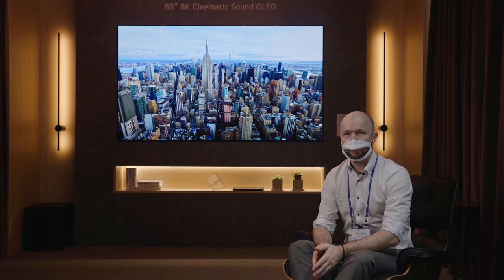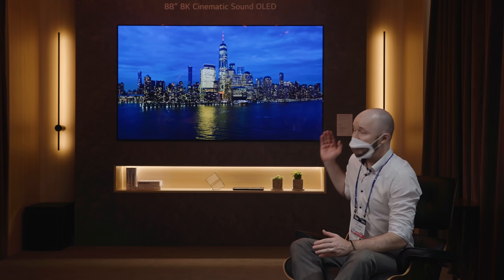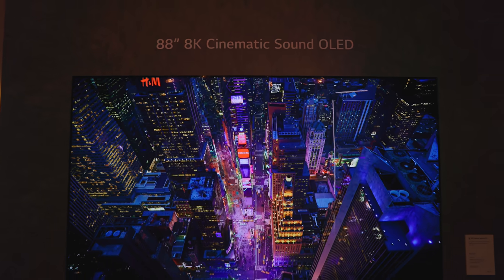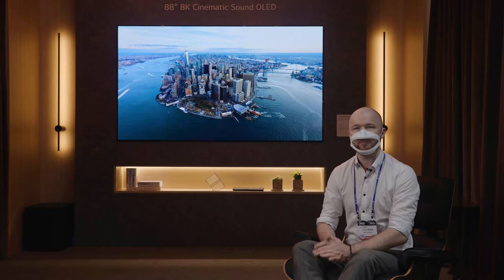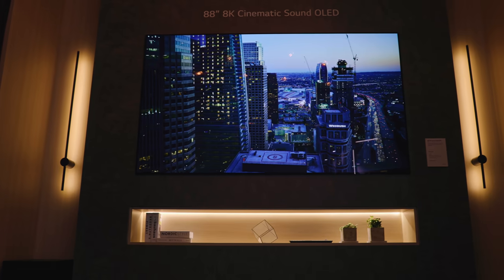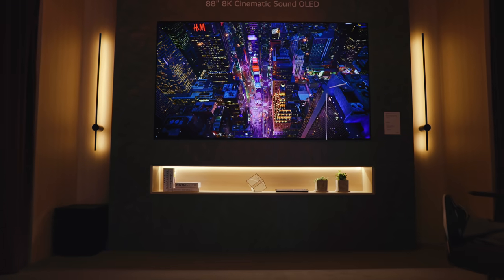We've seen a surge in popularity for premium, large-sized TV products during the pandemic, and among them, you're not going to find better than this 88-inch OLED beauty. Not just visually appealing, it performs. It's got 8K resolution and cinematic sound OLED, which means the entire panel, rather than external speakers, creates vivid sound to match where the on-screen action is happening. Whether or not you're able to get to a cinema, you're probably going to want to stay in the comfort of your home and watch a movie on this thing.